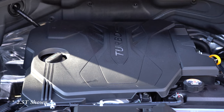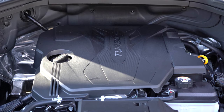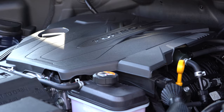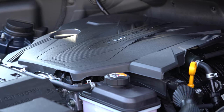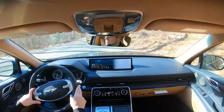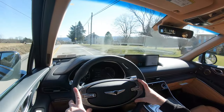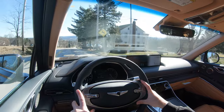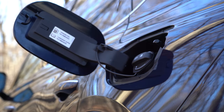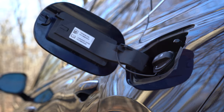The other engine is a 3.5-liter twin-turbo V6 with 375 horsepower at 5,800 rpm and 391 lb-ft of torque from 1,300 to 4,500 rpm, sent to all wheels only. Redline is also 6,200 rpm, 0-60 in approximately 6.0 seconds flat, with fuel economy of 18 city, 23 highway on premium unleaded.